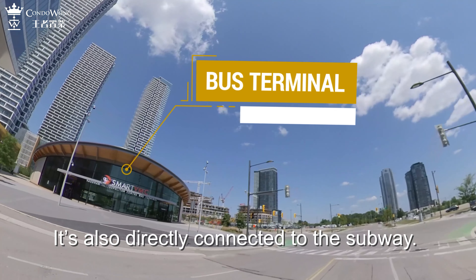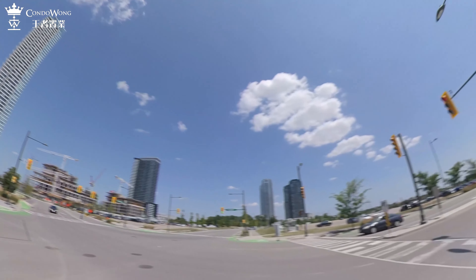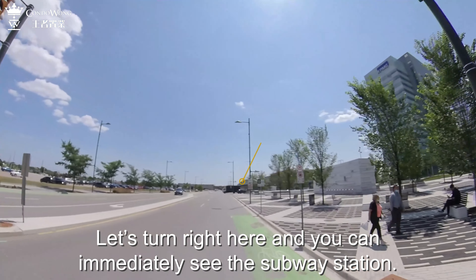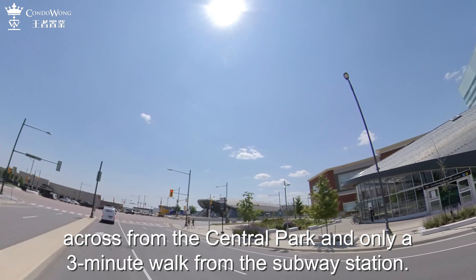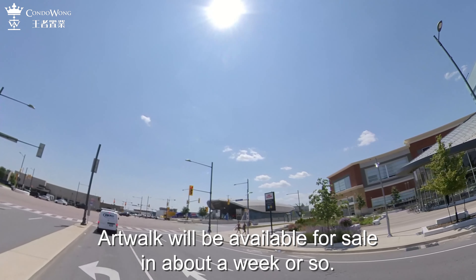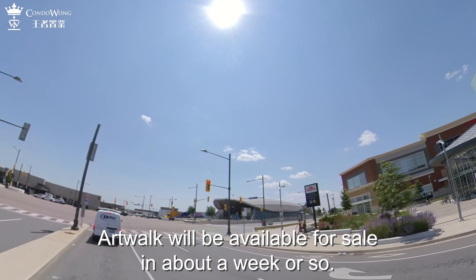Transit City 4 and 5 are under construction over there. Let's turn right here and you can immediately see the subway station — it's been open since December 2017 and it only takes 35 minutes to get to downtown. The new Art Walk site has an excellent location, right in the center of the master plan, across from the Central Park, and only a three-minute walk from the subway station. Art Walk will be available for sale in about a week or so.